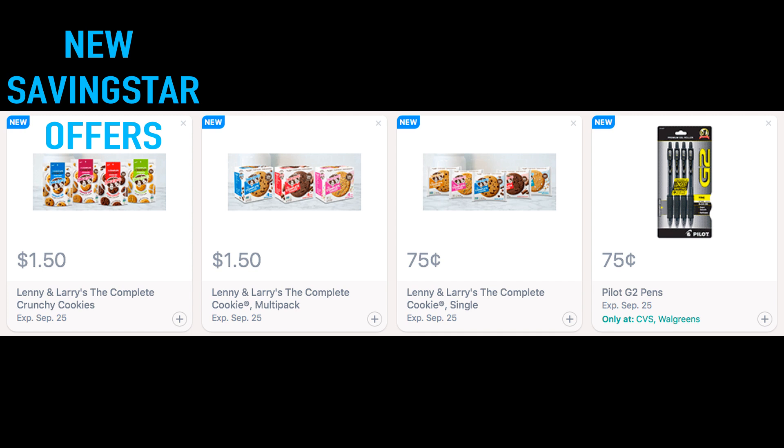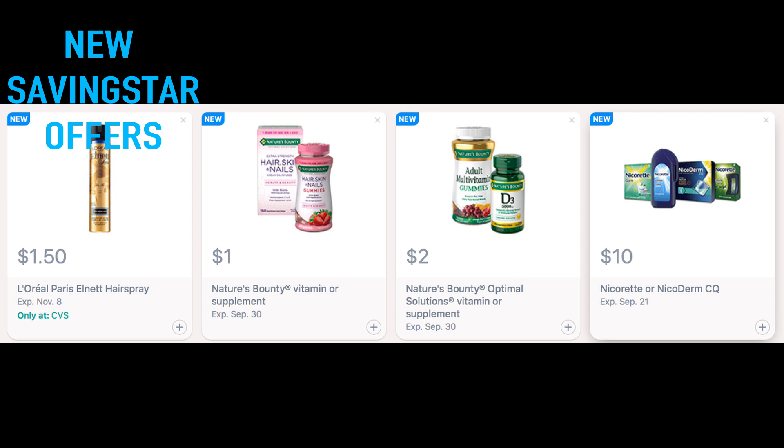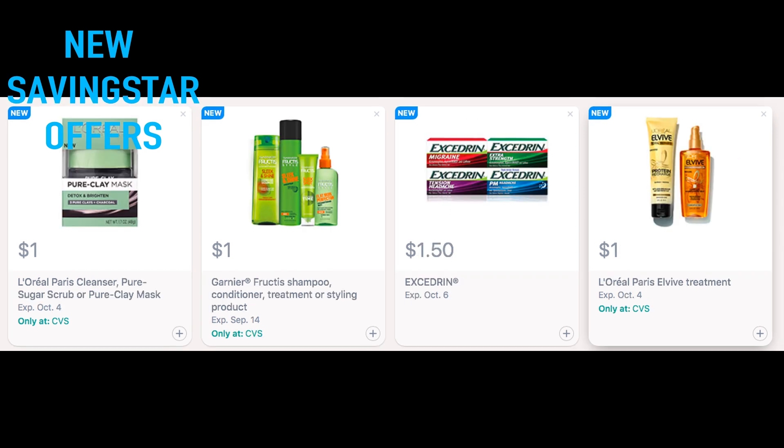Here are some of those Lenny and Larry's cookies rebates. We're also starting to get some pen rebates, so you might want to add those into the mix. And here are some additional ones on Luigi's. This morning I did get quite a few new Saving Star rebates — they do vary per account. Here are some good ones on the Nature's Bounty Vitamins if you're purchasing those.